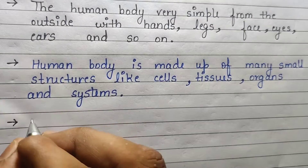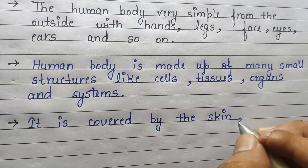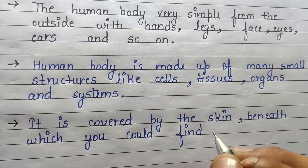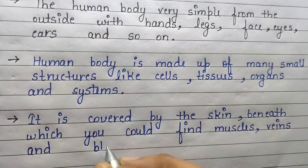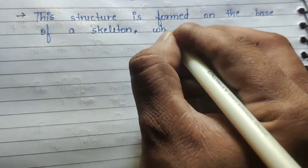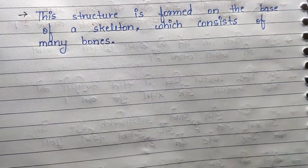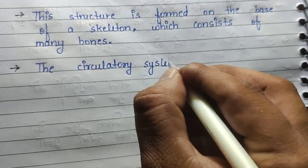The human body is made up of many small structures like cells, tissues, organs, and systems. It is covered by the skin, beneath which you could find muscles, veins, and blood. This structure is built on the base of a skeleton which consists of many bones.